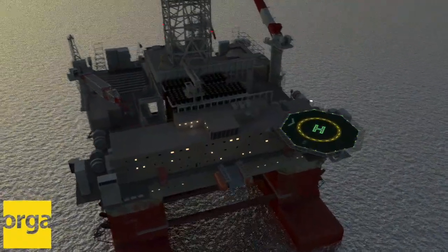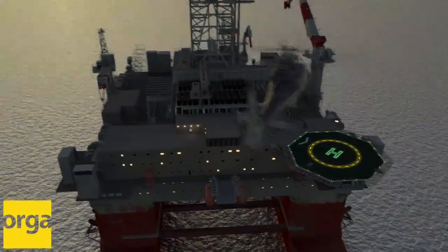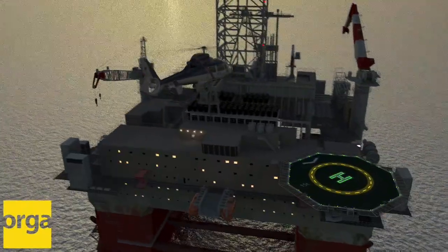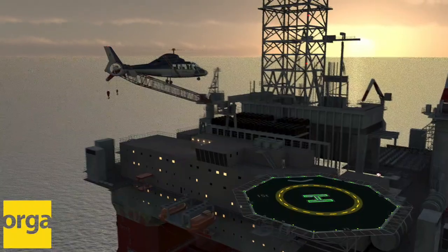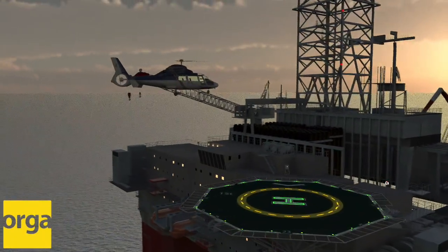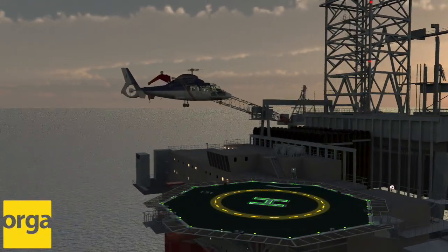To secure a safe approach on landing offshore, our Helidec lighting system meets the demanding requirements of the regulators, clients and environmental conditions. Effective, reliable Helidec lighting systems may save lives as well as money.